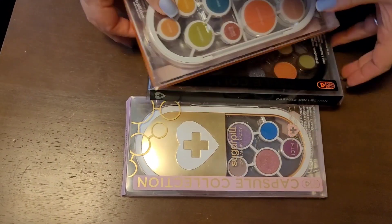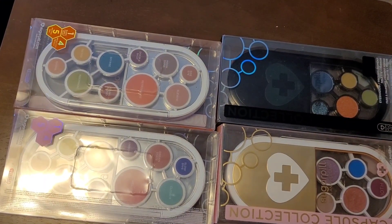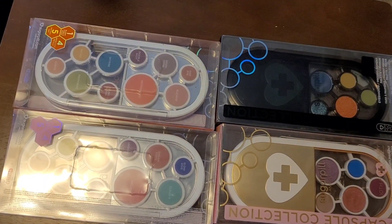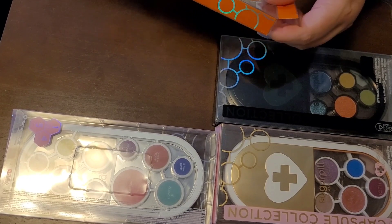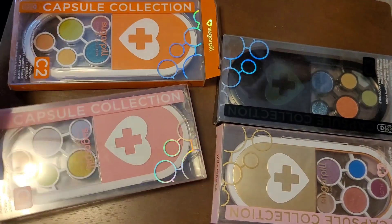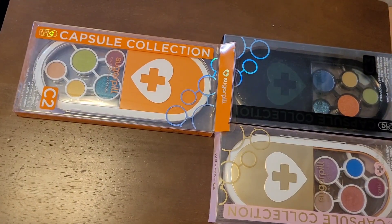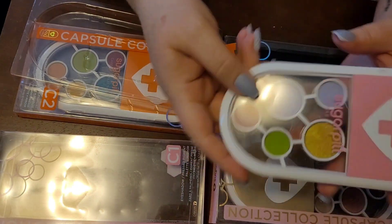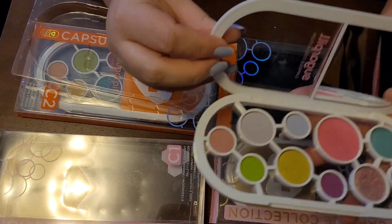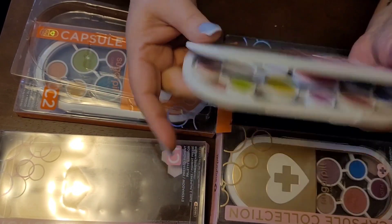Now I have all four of Sugarpill's capsule collection. I think I want to get rid of some — I just don't reach for these. They're beautiful palettes, they have a little mirror, but like this one I'm just not going to use — I don't use that many pastels. So I'm going to get rid of this one.